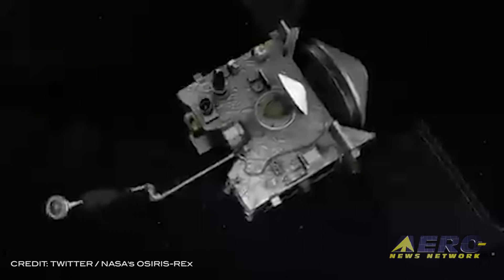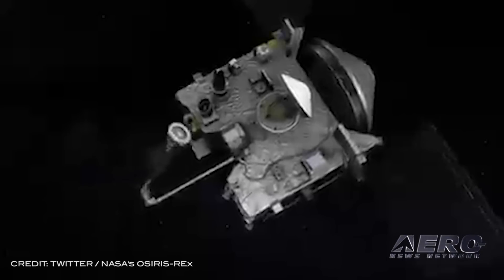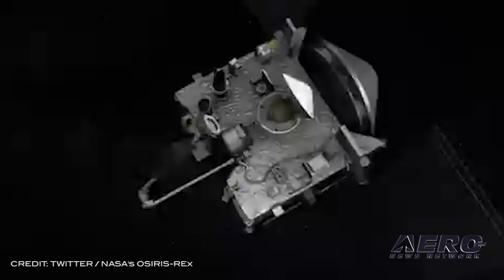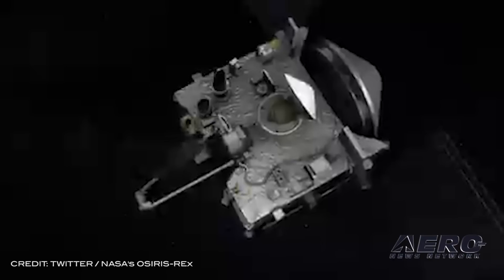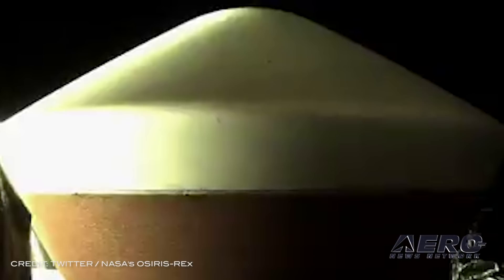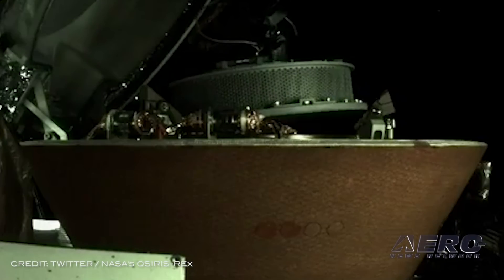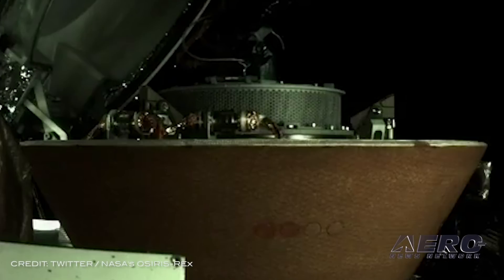NASA's OSIRIS-REx mission has successfully stowed the spacecraft's sample return capsule with its abundant sample of asteroid Bennu. OSIRIS-REx stands for Origins, Spectral Interpretation, Resource Identification, Security, Regolith Explorer. On Wednesday, October 28th, the mission team sent commands to the spacecraft, instructing it to close the capsule, marking the end of one of the most challenging phases of the mission. The mission team spent two days working around the clock to carry out the stowage procedure.